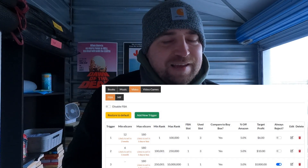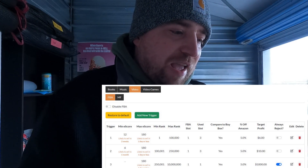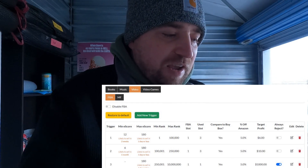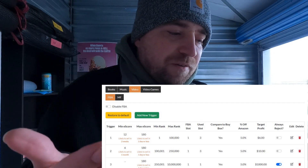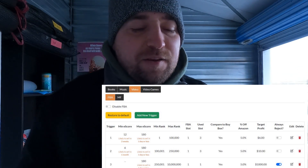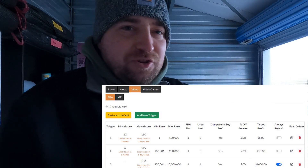Scout IQ DVDs: same as Scoutly — minimum e-score of 12 up to 100k rank, six dollars profit. Since there's no FBM option, we just have a second FBA trigger: minimum e-score of six up to 250k rank, then an exclusion trigger for anything beyond that. If your screen pops gray it means those items are outside your trigger set — that's why the exclusion trigger exists. For Scout IQ everything should basically be green or red.